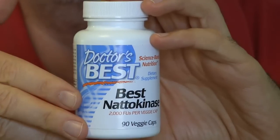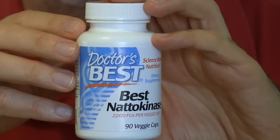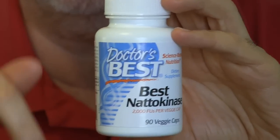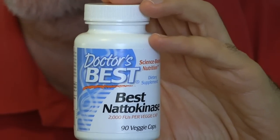I think I paid for this bottle of 90 capsules — I take two a day, so it's a month and a half supply — about $22 or $23. You can get it on Amazon for $12. I'll put a link right below in the description section for this video if you want to go right to it on Amazon and you're thinking about trying it.